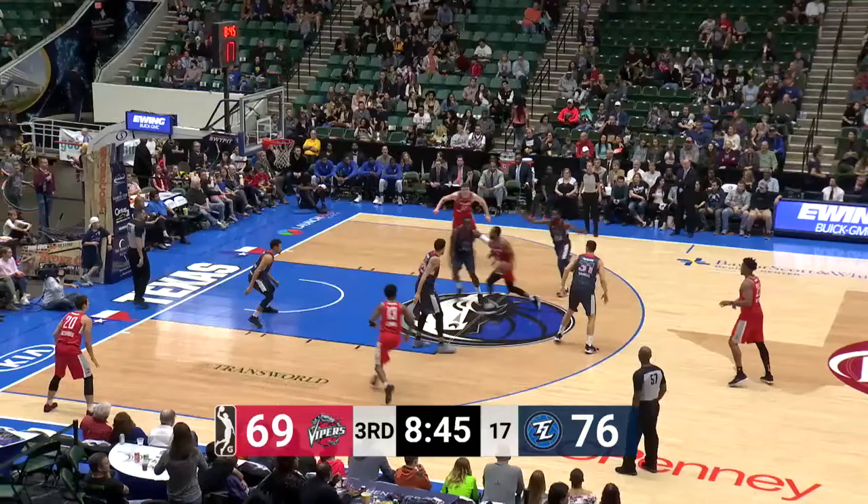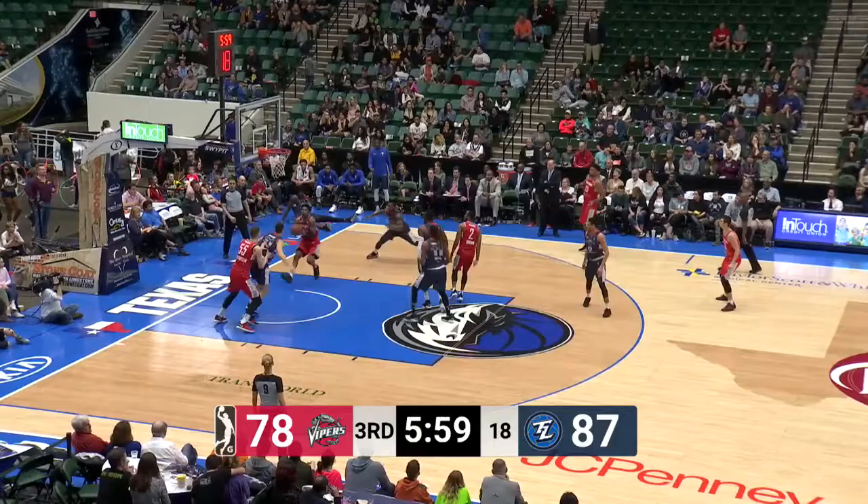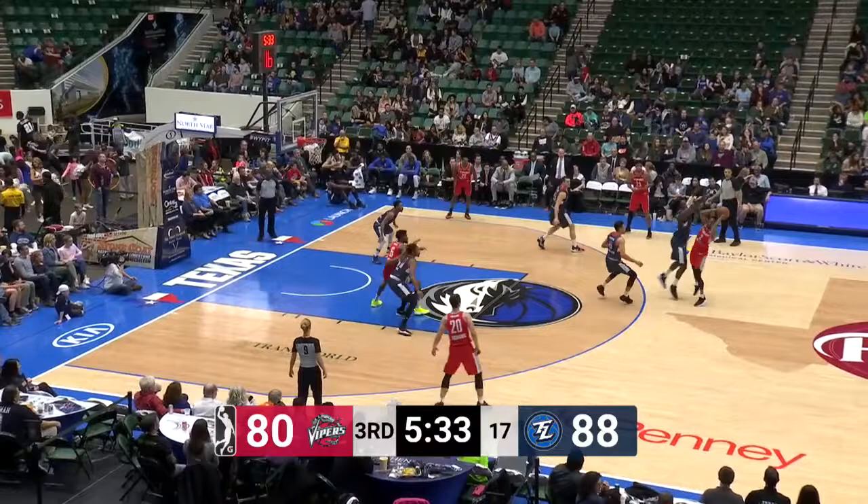Brown the lob and Hardenstein with the finish. The layup and the Legends lead goes back to nine. That's a magnificent finish, but so key to it was the valuing of the ball. Markel Brown playing in just his second game with the Vipers.